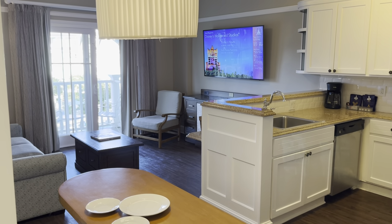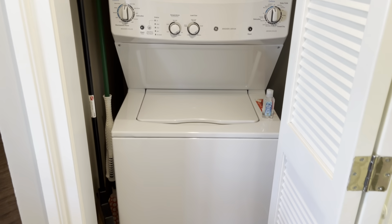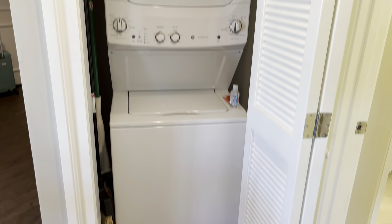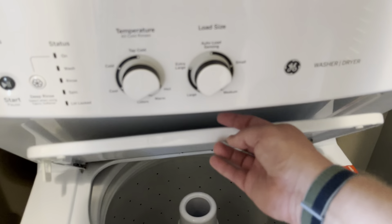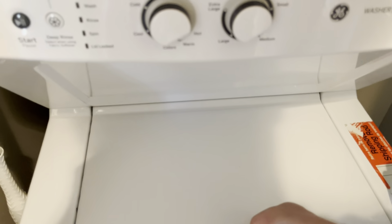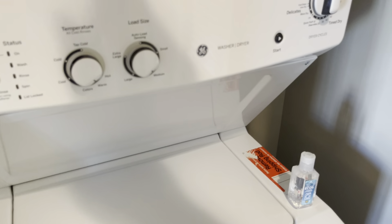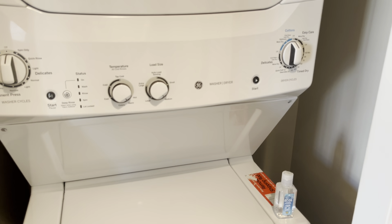The piece de résistance — the washer-dryer! We're going on a cruise this Sunday so I'm really looking forward to doing laundry, getting everything clean. It's the usual American-style top-loading washer with a stackable dryer. It comes with one set of washing detergent, but if you plan to do more than that it's worth bringing a couple of extra sachets yourself.